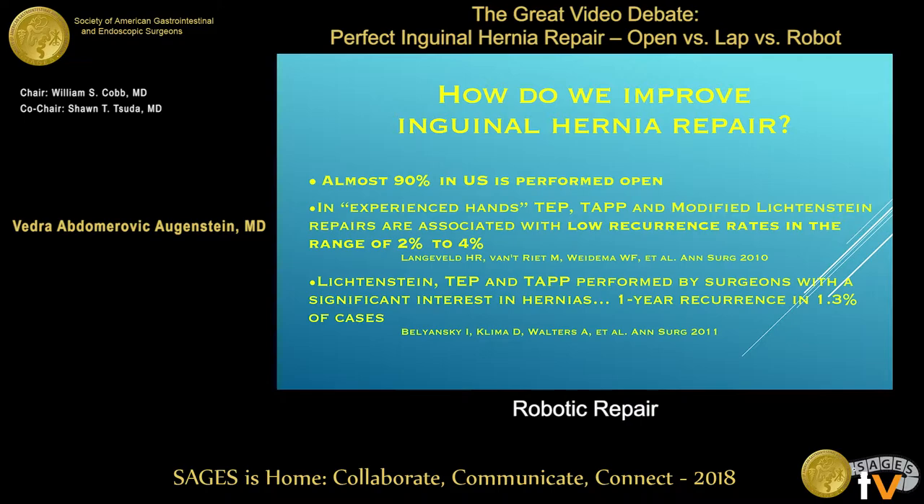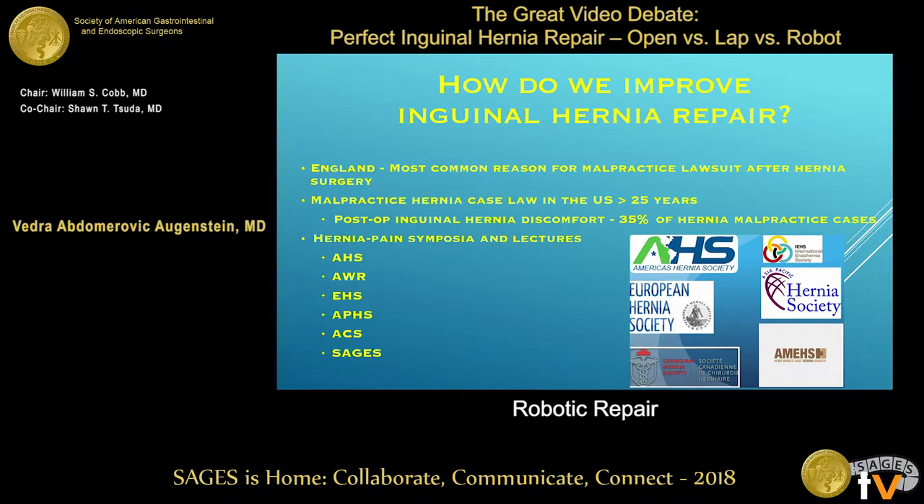An inguinal hernia procedure is something that we do very well, and even though 90% of inguinal hernia repairs in this country are actually done open — so Matt totally wins as far as numbers — most surgeons when surveyed would actually have a minimally invasive repair if they had a hernia. So what can we improve on? Because the recurrence rates are so low, most of the focus has come on pain.